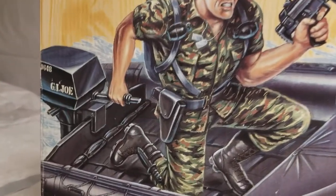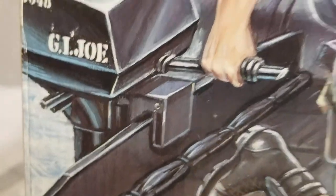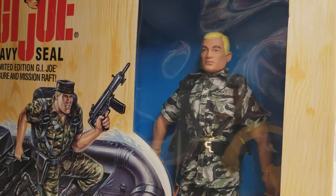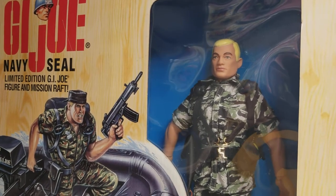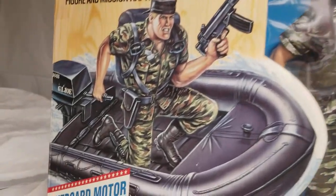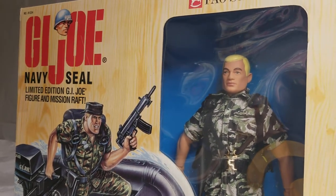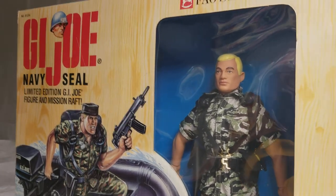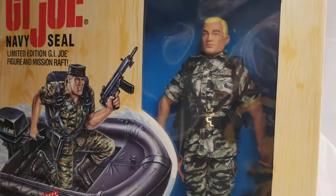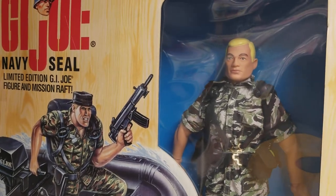They wanted to get it right. The mission raft has an outboard motor that really works — how cool is that? FAO Schwarz kept pushing the release date back because they wanted Hasbro to get some things right with the outboard motor and some other issues. The price of these figures was going for a whopping $85 when they were first released back in 1995, making them one of the most expensive Hall of Fame G.I. Joe sets ever released.